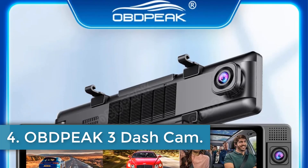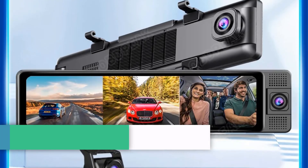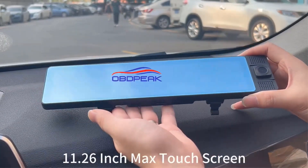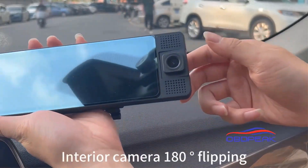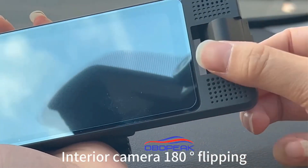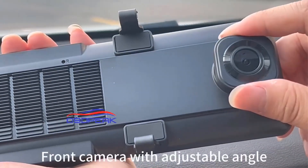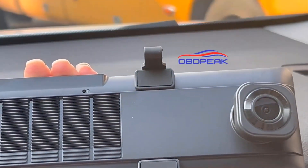Number 4: OBDPEAK-3 Dashcam. The OBDPEAK-H330 is a three-channel camera system that offers multiple display modes, including front plus interior, front plus rear, and front plus interior plus rear on two or three screens. It features front UHD 4K recording for clear and detailed images, and the interior camera can be flipped 180 degrees to protect privacy and safety. The Wi-Fi app allows for real-time viewing and downloading of HD videos, while GPS tracking monitors trip data and exact accident locations.